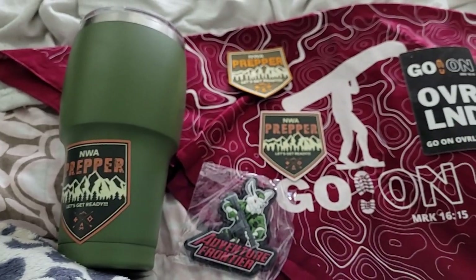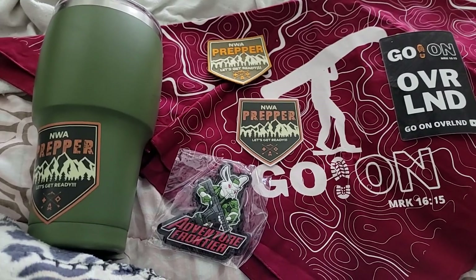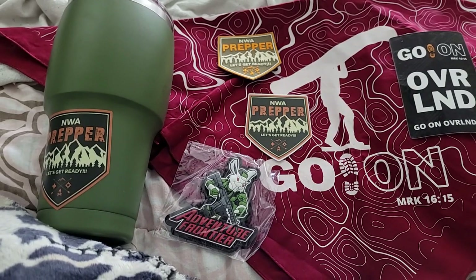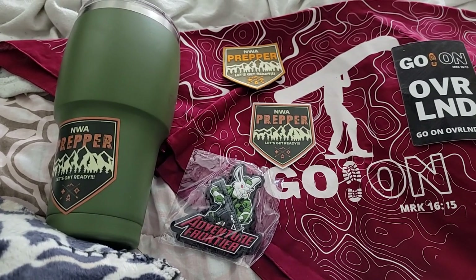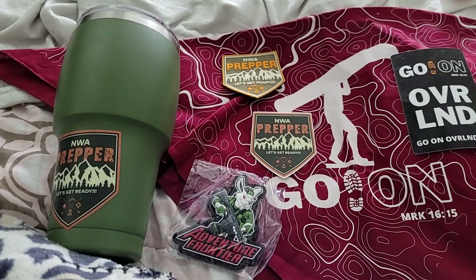That's what I received in the mail today, and now I gotta go find a place for all this. Alright everybody, have a wonderful day. May God bless each and every one of you to overflowing, and may He keep you, your friends, and family safe. Bye for now.